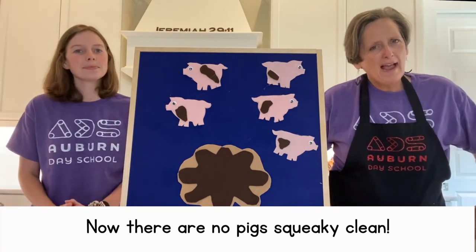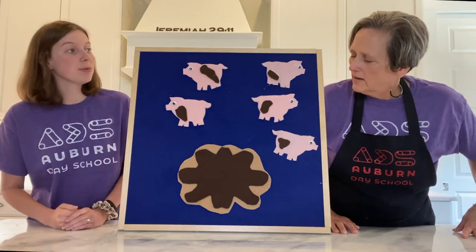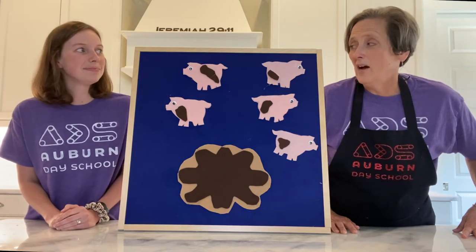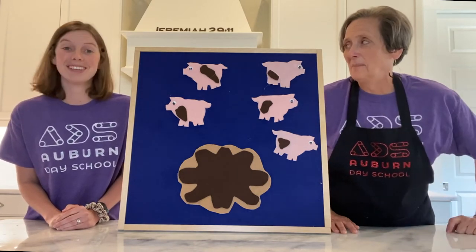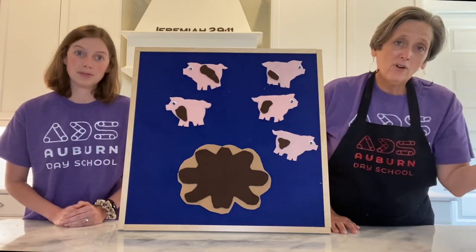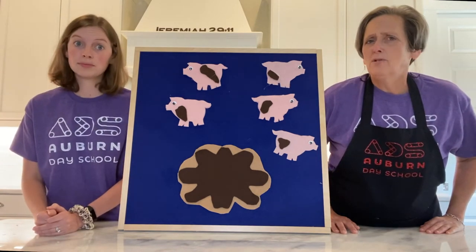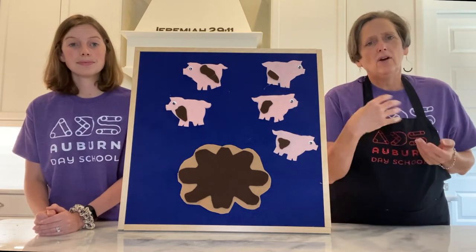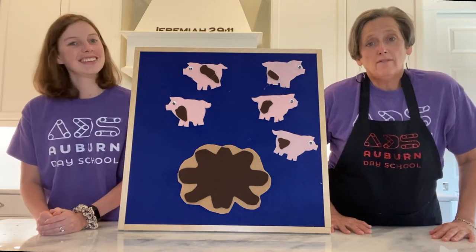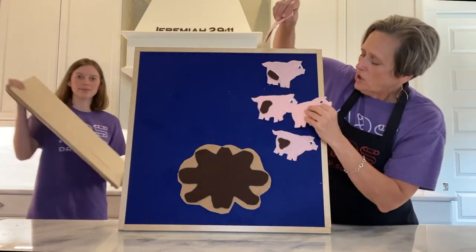Did you notice a pattern there? There was a growing pattern because every time we repeated the song, another pig jumped into the mud. Our rule was we added one more dirty pig every time. I also noticed a decreasing pattern — every time a squeaky clean pig jumped into the mud, that group of pigs decreased, so we had fewer clean pigs. Sometimes it can get a little hard to keep track of the numbers of how many are clean and how many are dirty.